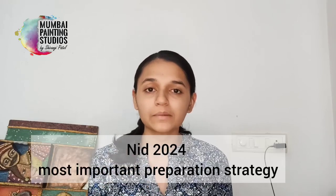If you have to pursue design or have a little interest and curiosity about it, then you should give design entrance exams. The first is NID, then NIFT, and then private colleges. There are many colleges where you have to crack an entrance exam, after which you go to the second and third levels, and if you clear those rounds, your admission is fixed. I am going to share the most important preparation strategy for NID 2024 and beyond.